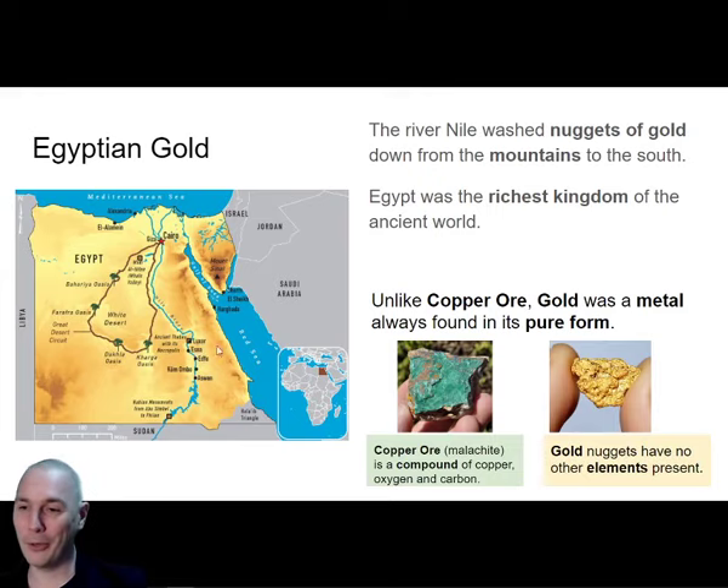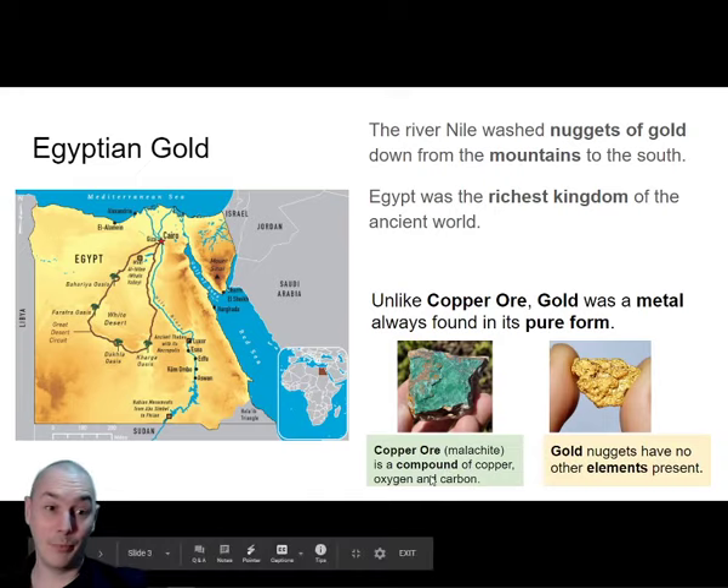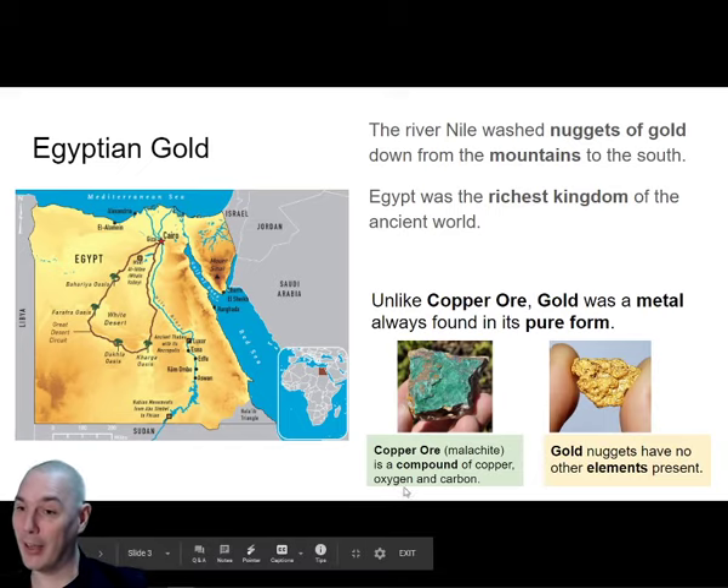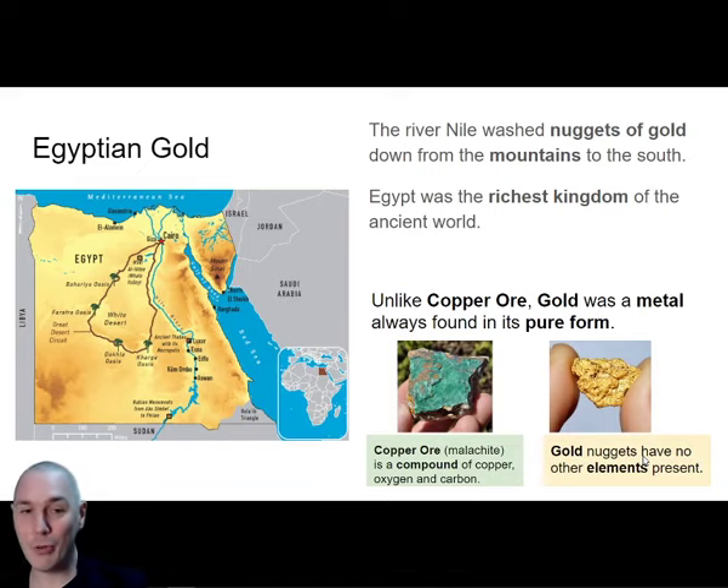This country was incredibly rich with gold. Unlike copper - which is found as an ore, meaning copper attached to other elements like oxygen and carbon, as in malachite - gold is NOT found as an ore. Gold does not like to join up as a compound with other elements. It just exists as pure gold, which means it looks exactly the same whether you've just got it out of the ground or made it into jewellery. It just looks shiny and gold-coloured - it doesn't look different when you pick it up from the river.